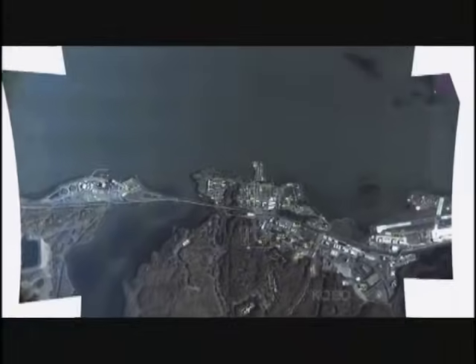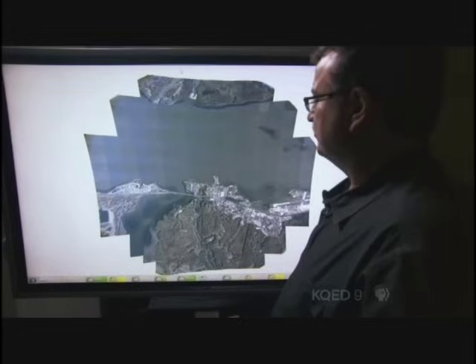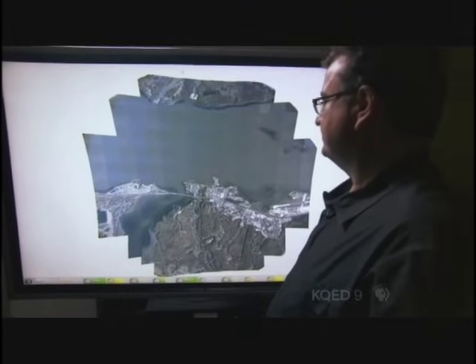Also known as Wide Area Persistent Stare, Argus is the equivalent of having up to 100 Predators look at an area the size of a medium-sized city at once. This image was taken 17,500 feet above Quantico, Virginia, and covers 15 square miles. The whole image is at a very, very fine resolution.